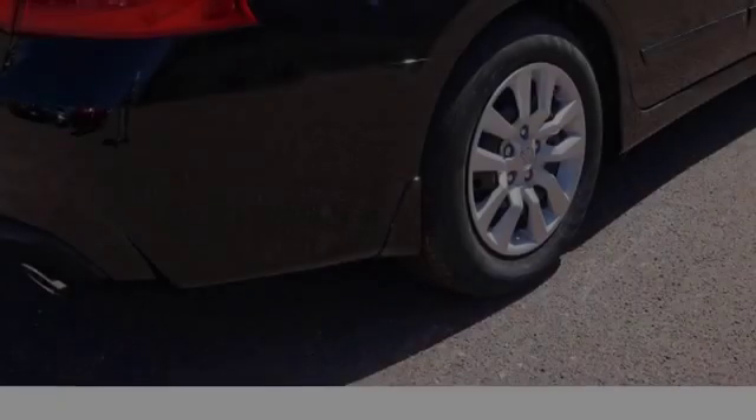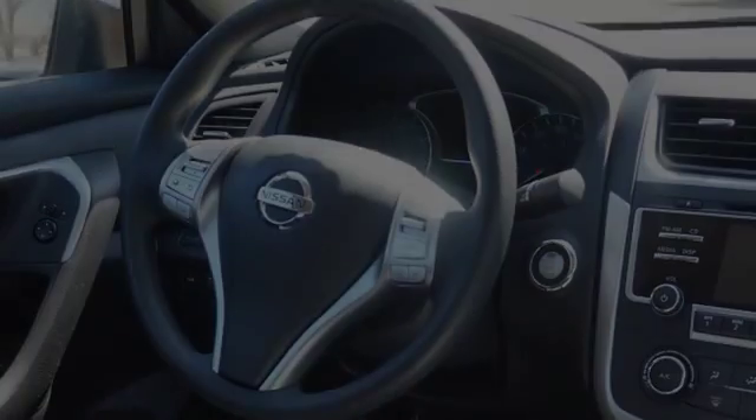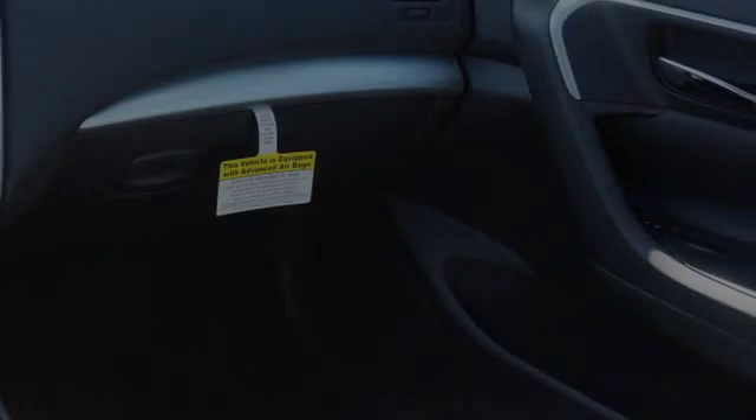Traction control and stability control systems, side impact door beams, an energy absorbing steering column, body side reinforcements, an anti-lock braking system, and a tripodometer. We hope you found this video informative. Please contact us today.